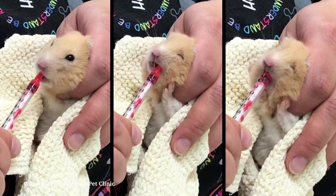Once the syringe is in the mouth, slowly depress the plunger, letting your hamster swallow the medicine at its own pace. Aim for the center of the mouth and not the back of the throat. Do not provide more medication than your hamster can swallow at one time.